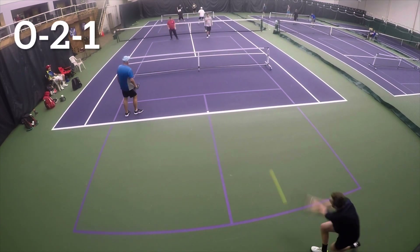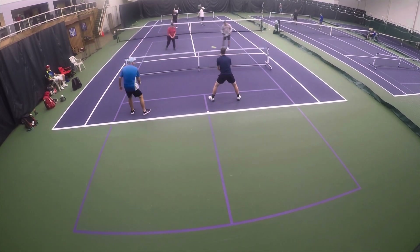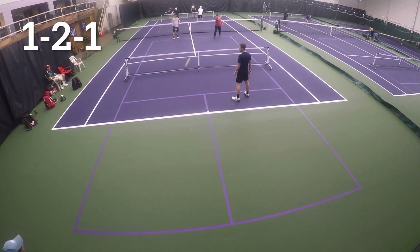Little secret — Paul, my partner, we call him the train. So once he gets going, once he gets charging, he ain't stopping. Watch as he charges in, because sometimes he's quite hilarious. But he's got great hands.